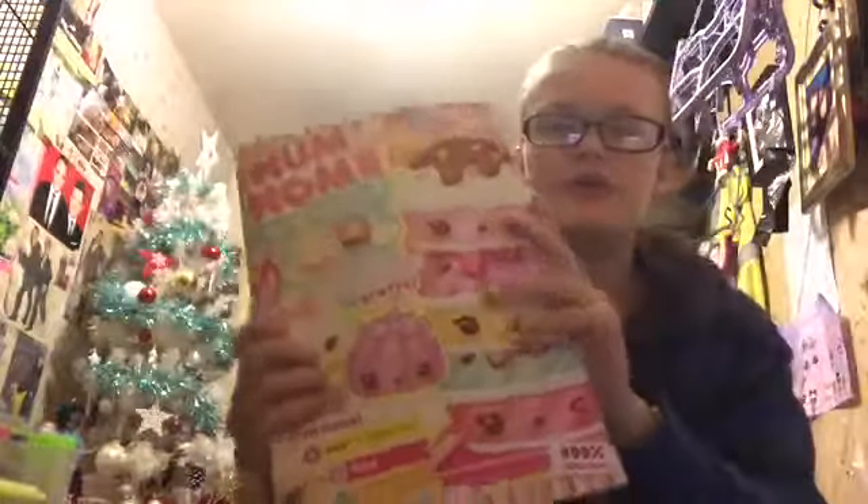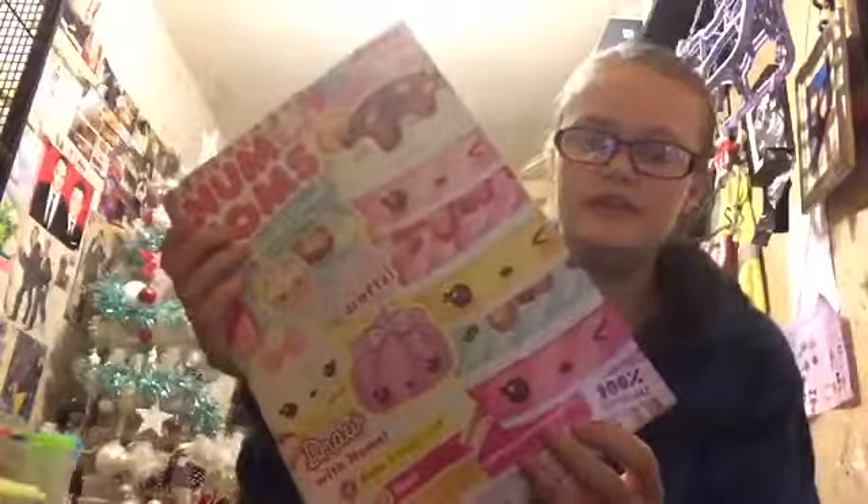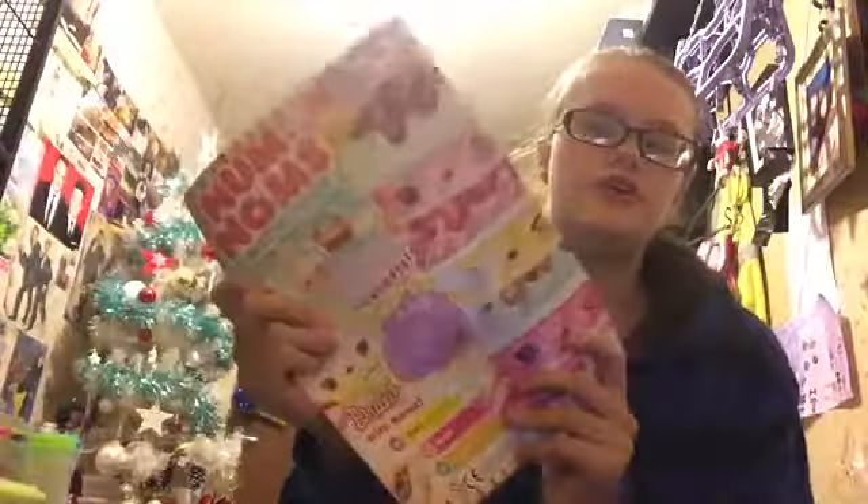I'm going to show you what this issue 6 came with and then we'll look at some stuff that's inside it. So you get a magazine, it costs £4.10, and there's loads of stuff you can do which I'll show you in a minute.